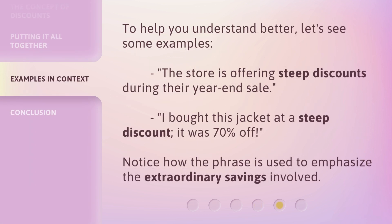To help you understand better, let's see some examples. The store is offering steep discounts during their year-end sale. I bought this jacket at a steep discount — it was 70% off. Notice how the phrase is used to emphasize the extraordinary savings involved.